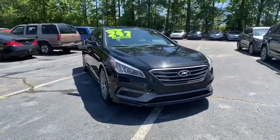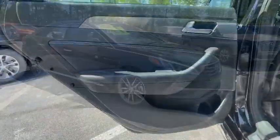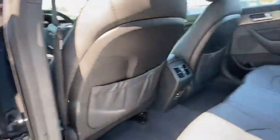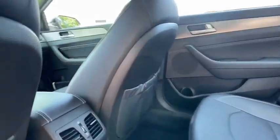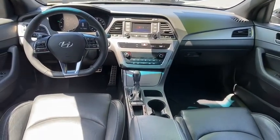Traction control, dual airbags, leather-wrapped steering wheel, power steering, four-wheel disc brakes, electronic stability control, CD player, power windows, compass, security system, rear window defroster, trip computer.